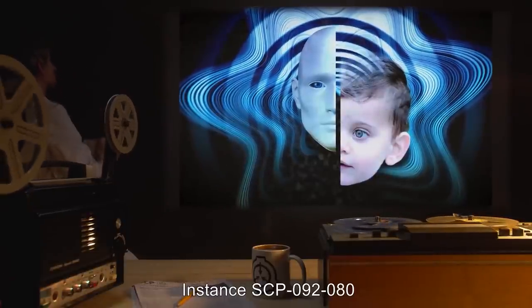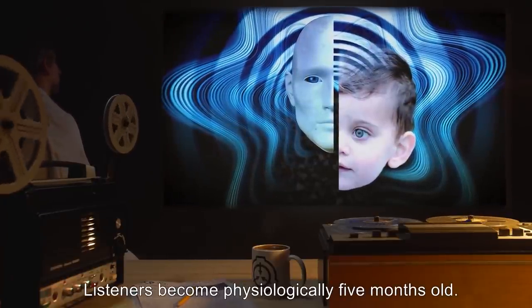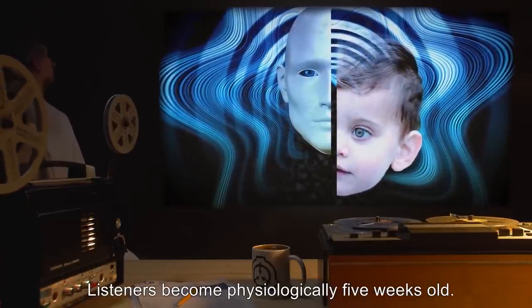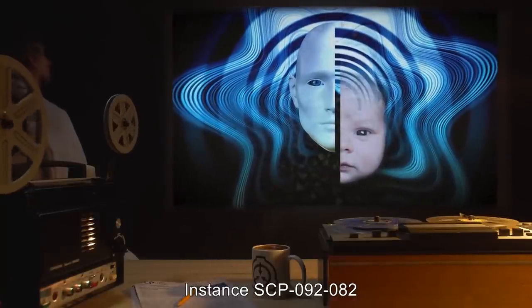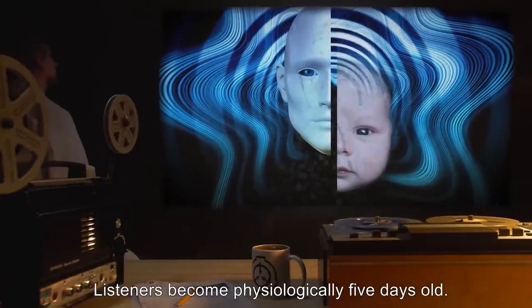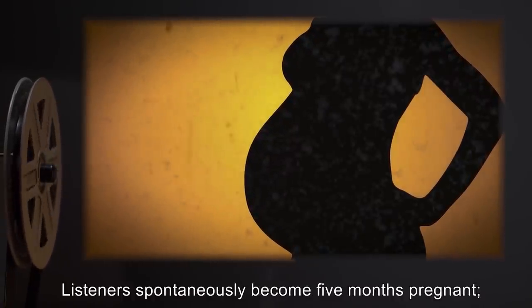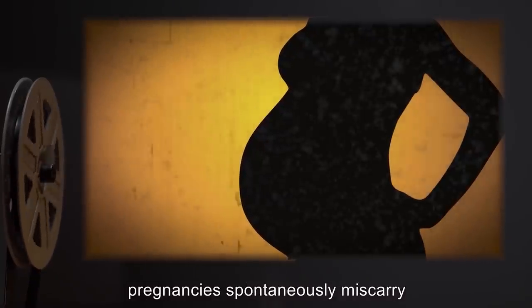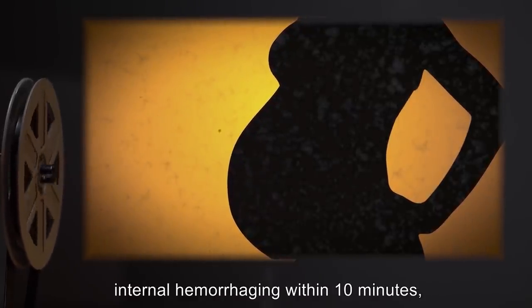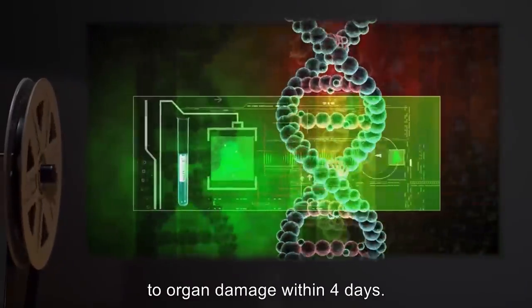Instance SCP-092-82: anomalous property — listeners become physiologically 5 days old. Instance SCP-092-87: anomalous property — listeners spontaneously become 5 months pregnant. Pregnancies spontaneously miscarry upon conclusion of CD. In initial tests, all male listeners succumb to massive internal hemorrhaging within 10 minutes, as do 3 female listeners. Surviving female listeners succumb to organ damage within 4 days. Post-mortem genetic analysis shows that all fetuses were identical and are not related to the listeners.